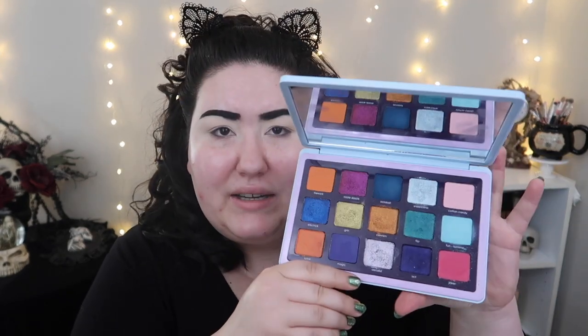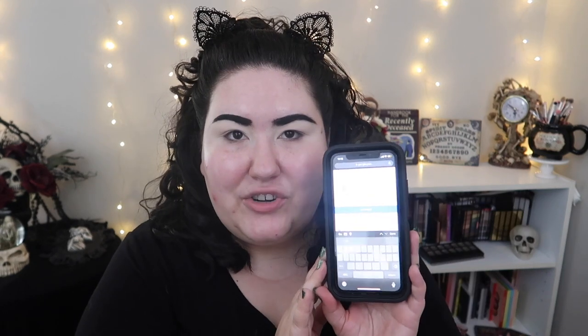I'm numbering the palette from my left, going one through five and so on, with the random number generator between 1 and 15. Our first shade is number 12 - the purple shade Magic - which I actually got last time too. Next is shade 15, which is Joker, a nice bright pink shade. Then shade number 5, Cotton Candy, the light pink shade. So we've got a color story going on here.